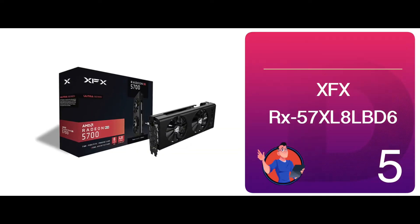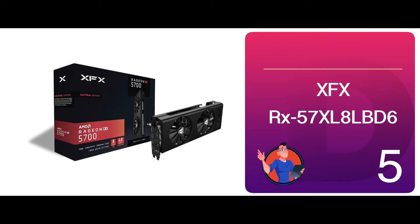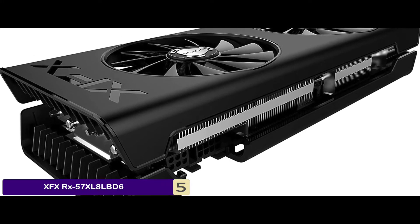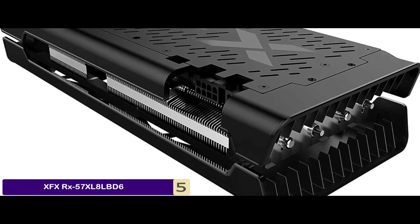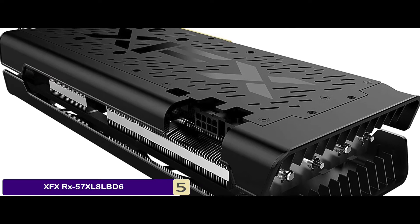First, we have the XFX RX57XL8L-BD6. It provides an unmatched gaming experience with the help of this 5700 series GPU. The new RDNA architecture is used to power the model, and the design is exceptionally smooth. Moreover, you get to enjoy a performance of 1440p and high fidelity gaming.